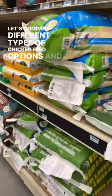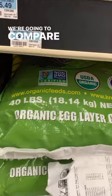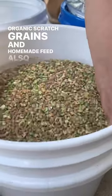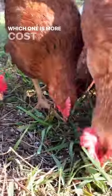Let's compare different types of chicken feed options and how much they cost. We're going to compare organic layer feed, organic scratch grains, and homemade feed, also organic, to see which one is more cost effective.